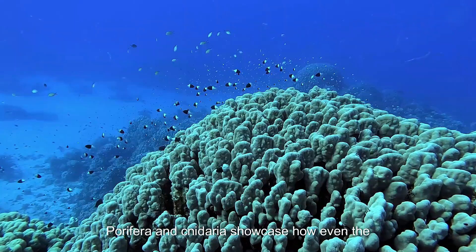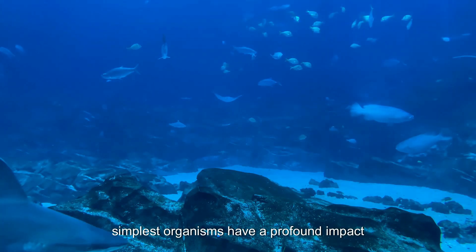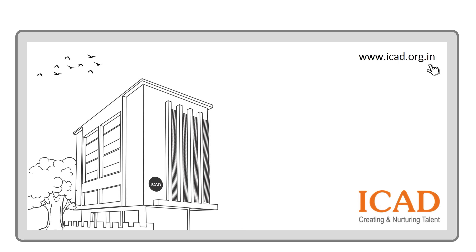From filtering water to building reefs and advancing medicine, Porifera and Cnidaria showcase how even the simplest organisms have a profound impact on life. ICAD — where learning is simplified and excellence is celebrated.